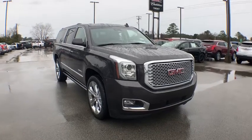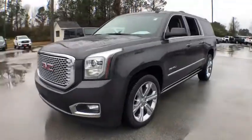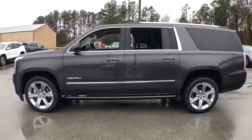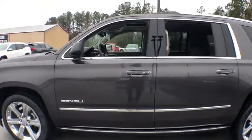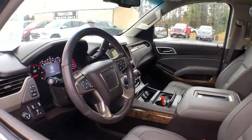Looking for the right vehicle? Check out the 2016 GMC Yukon XL. The GMC Yukon XL is a great choice for families who need a full-size SUV with maximum seating. The looks don't hurt either. This vehicle has less than 80,000 miles. Here are some of this vehicle's great options.